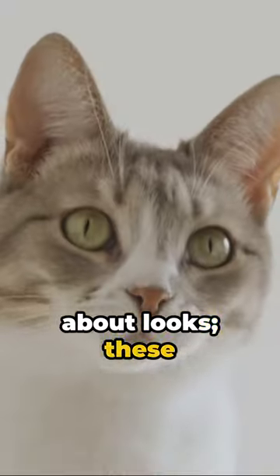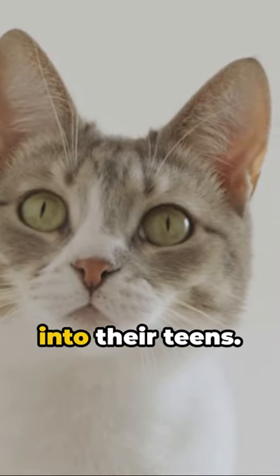But it's not just about looks. These cats are known for their longevity, often living well into their teens.